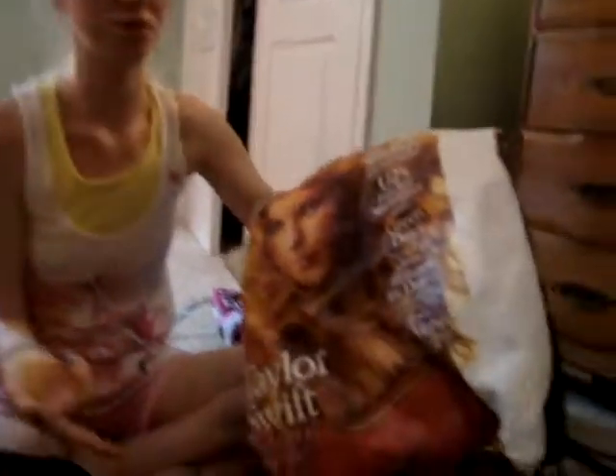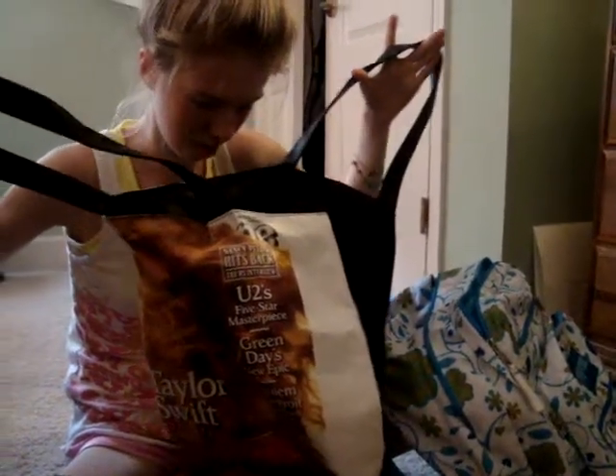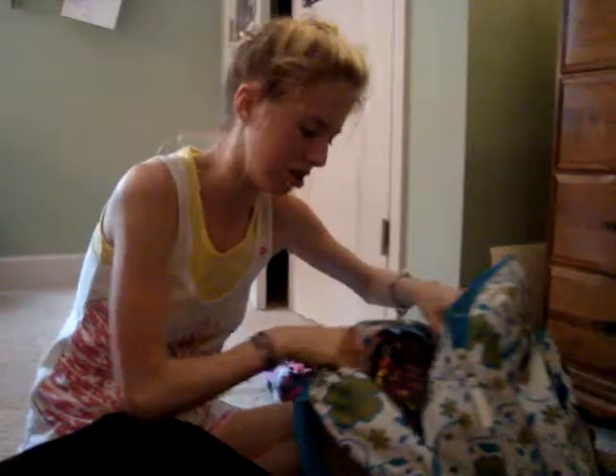Then I have my Taylor Swift Rolling Stone bag I got from Target. It was $10, but it also came with a free one-year subscription to Rolling Stone, so that made my mom really happy — I guess that's why she got it. It's nice and big, I use it for just stuff.